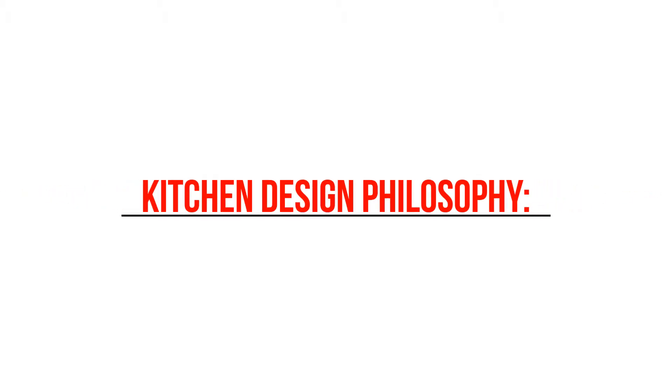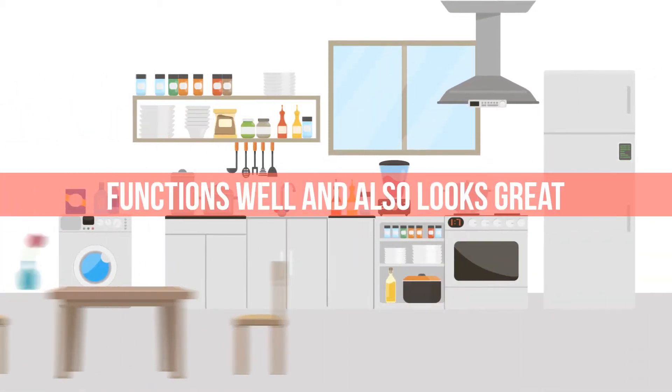A great kitchen should be a kitchen that functions well and also looks great.